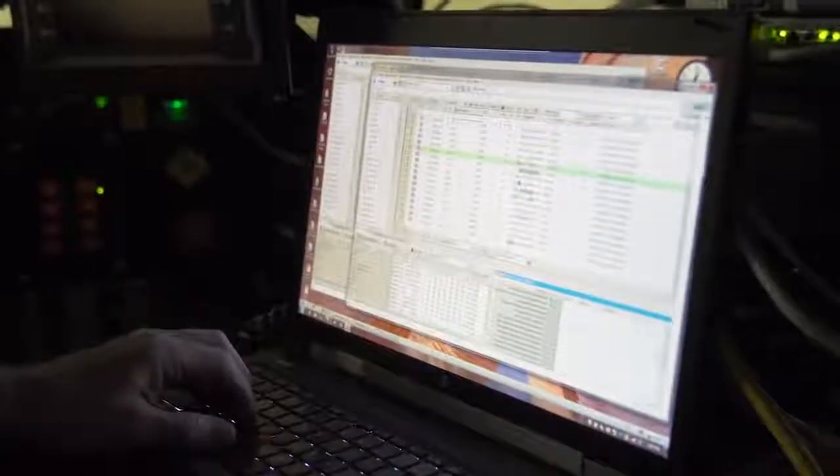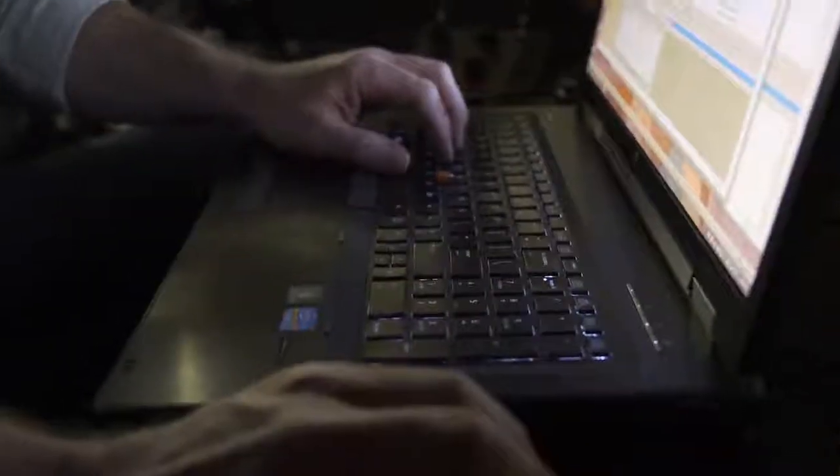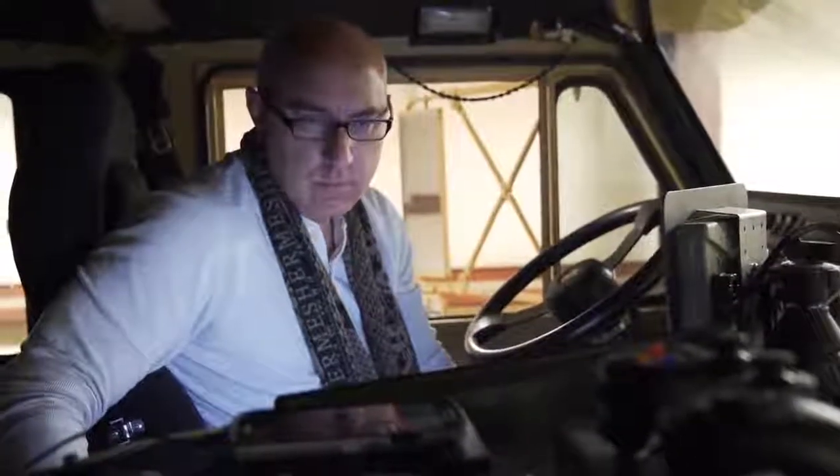We're showing that conventional software is vulnerable to attacks because it's written by humans. Humans make mistakes, and mistakes can be exploited by the bad guys.